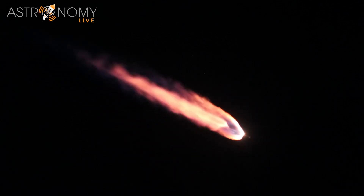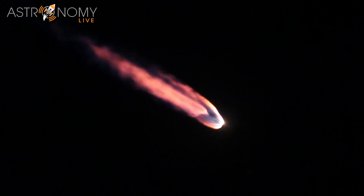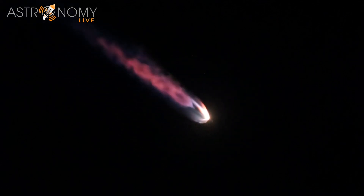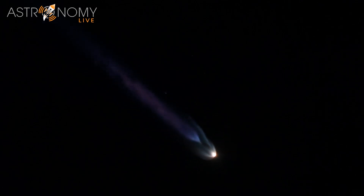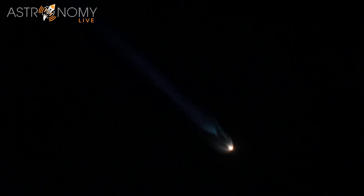The RD-180 is throttling down slightly as expected and response continues to look good. Standing by for SRB jettison — and there it goes, the solid rocket booster. Atlas 5 has gone to Q-alpha limited closed-loop steering; vehicle body rates look good.